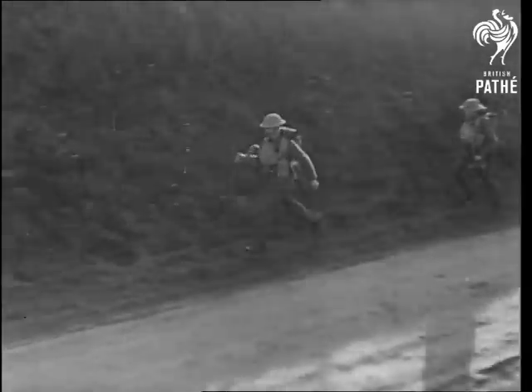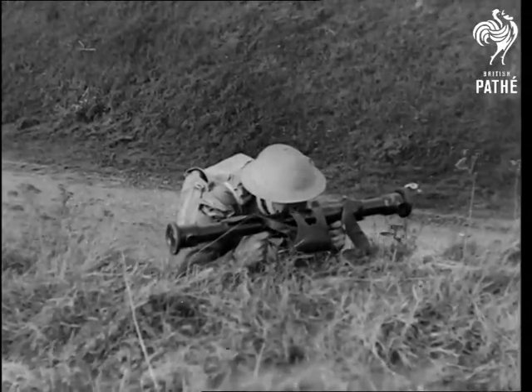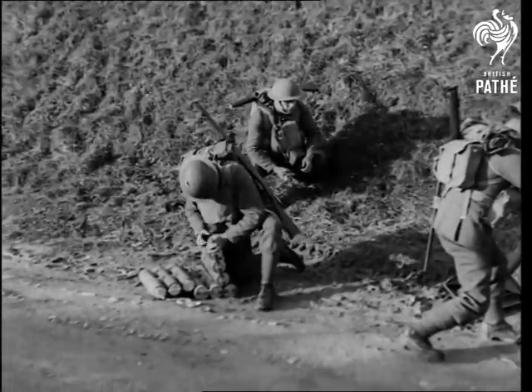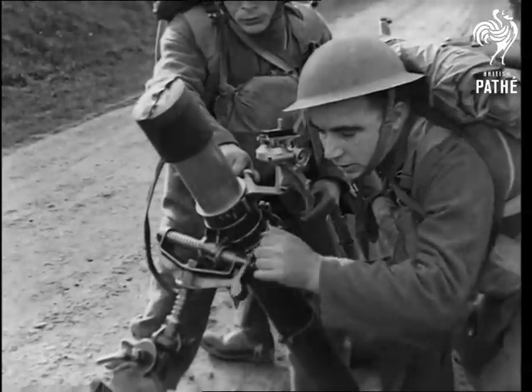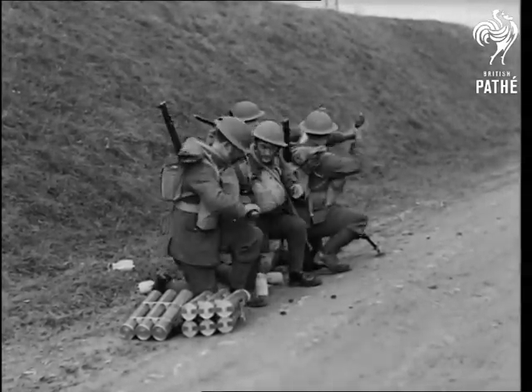The Stokes was familiar to the old soldiers as it is now to the new, but whilst in principle it is the same, in detail it is much changed and more efficient. Its lightness and mobility is its first characteristic, and being exceptionally simple to operate and having a range of nearly a mile, it's an invaluable infantry weapon.